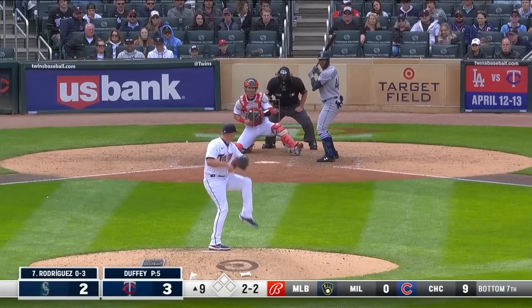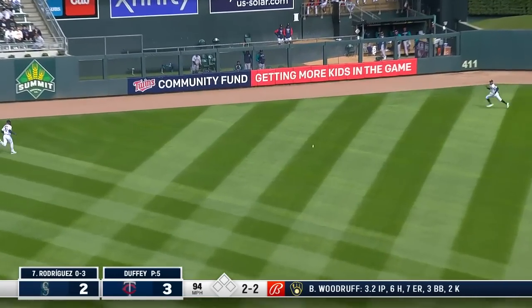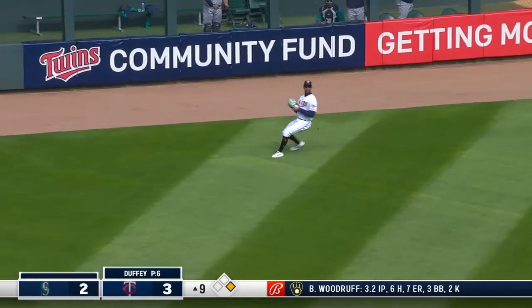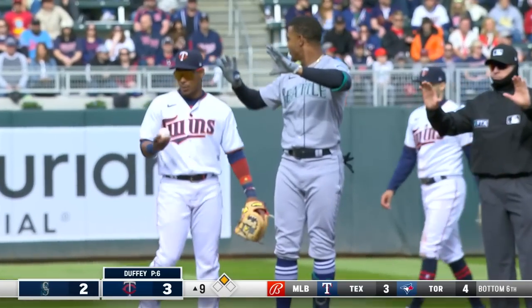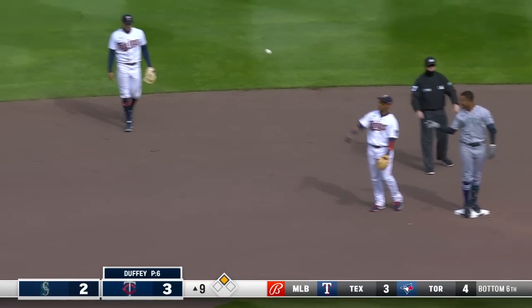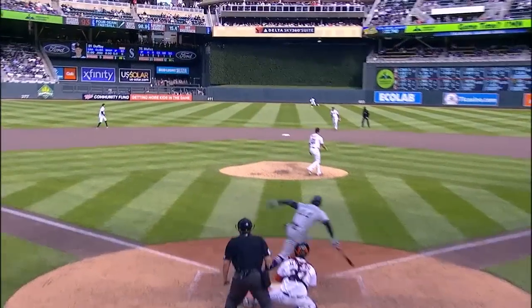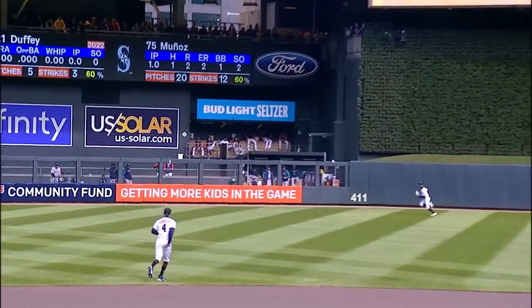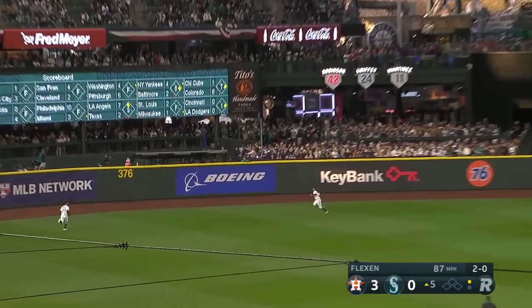Julio Rodriguez leading off the top of the ninth. There you go, first base hit for Julio. He's digging for two and he's going to get there — tying run at second base. Julio Rodriguez, get that baseball. It's a solid line drive. He laid off the slider and he came back with a fastball and squared it up. Good hustle getting into second — a slicing drive.